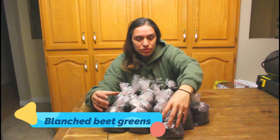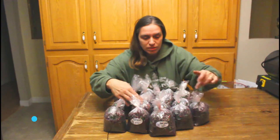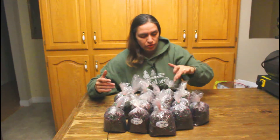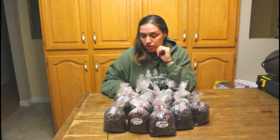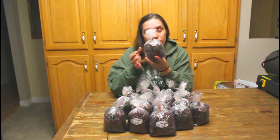This is a freezer product. We have one, two, three, four, five, six, seven, eight, nine, ten, eleven, twelve, thirteen, fourteen, fifteen and a half bags. So these are 15 meals for our family.